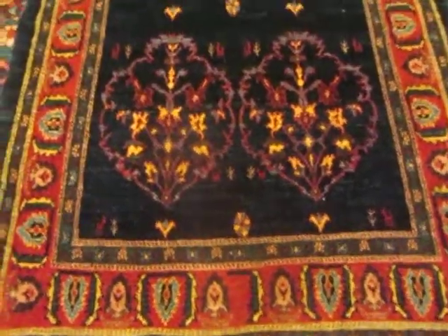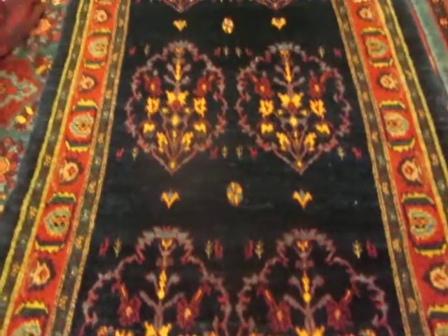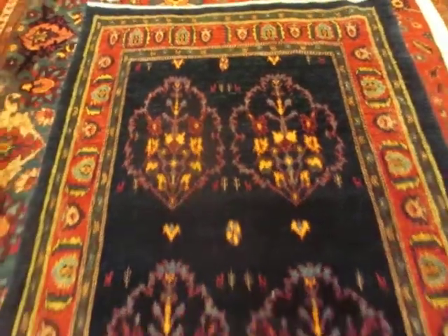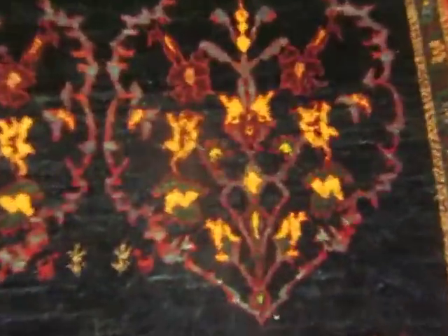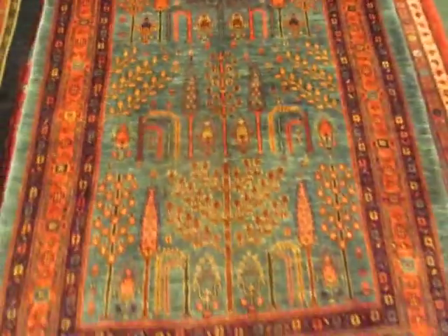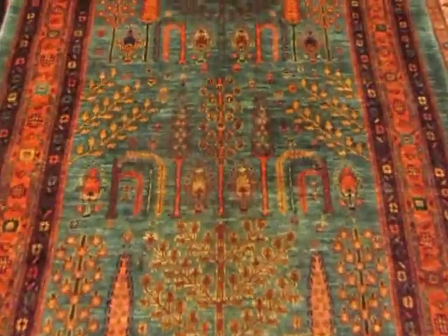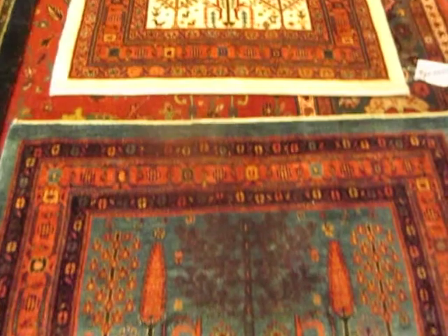These tribal pieces, some of them are called Khamseh, or Khamseh-baft. Baft means woven by. This beautiful navy has really pretty gold accents, and this one does have some small animals, which you can see right there. Here's another beautiful blue Tree of Life rug, quite lovely, and one more.